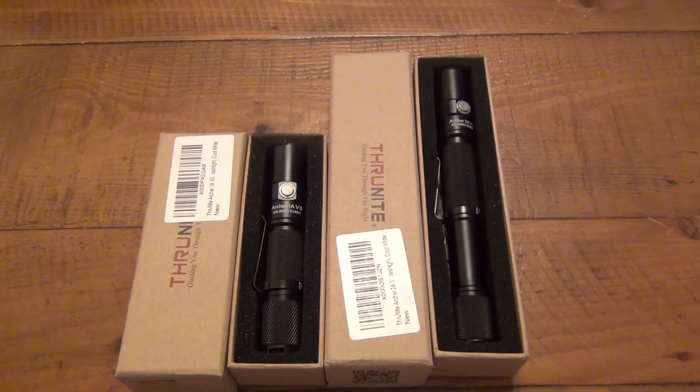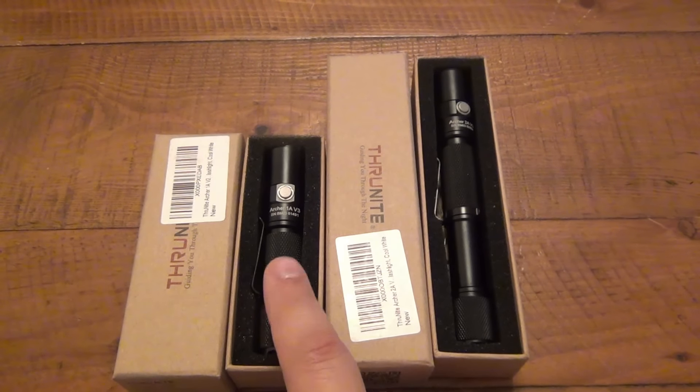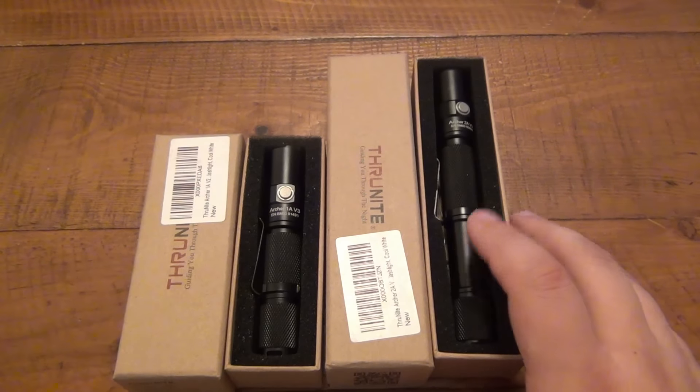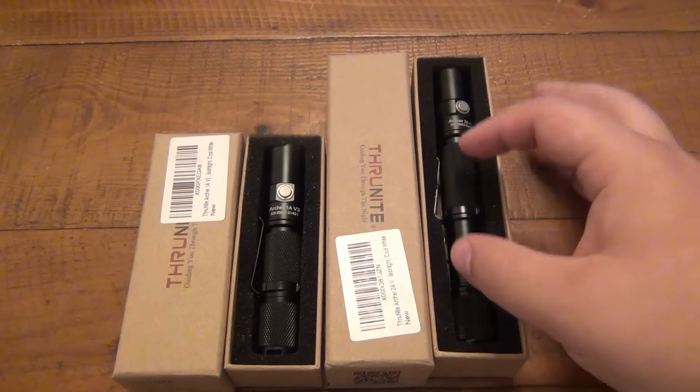These are Thrunite flashlights. On the left here we have the Archer 1A V3 — this takes a single AA battery, it's version three of the Archer series. And this one is the Archer 2A V3, the third generation of the Archer series for two AA batteries.